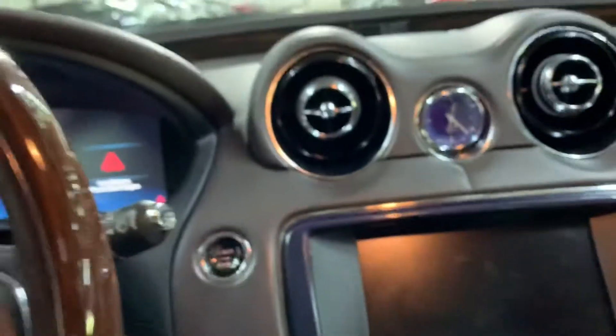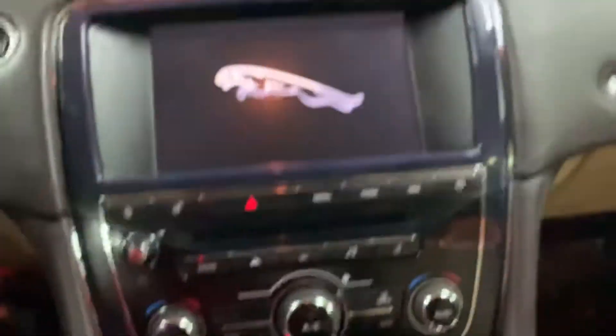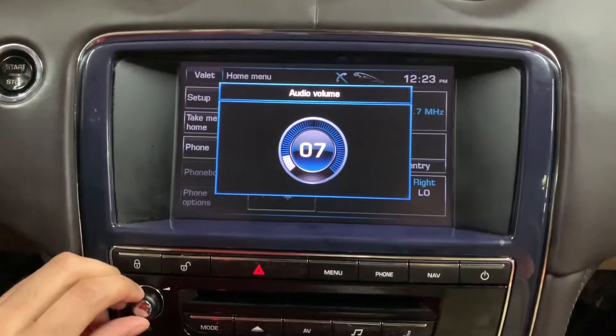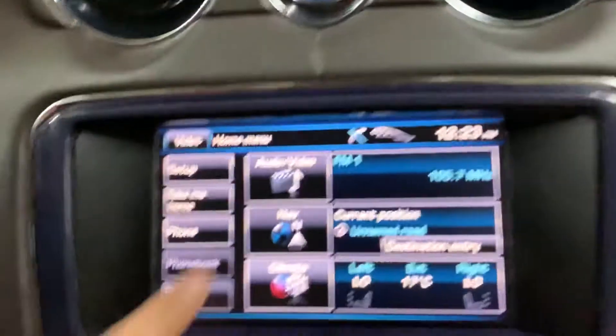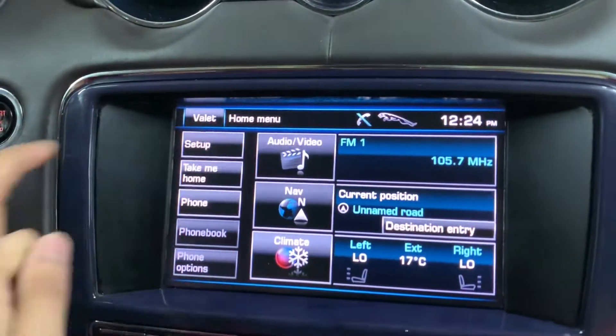I'm going to go ahead and start it for you. There you go. That's going to be your media display — it is touchscreen. You have your audio controls right there. I'm going to turn the lights on so you can see. You have your audio and video options right there.